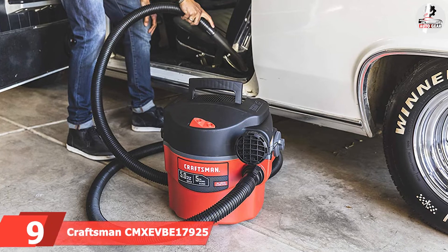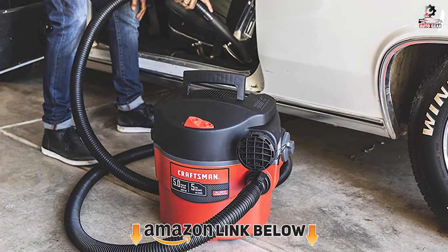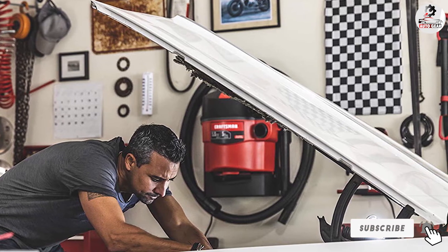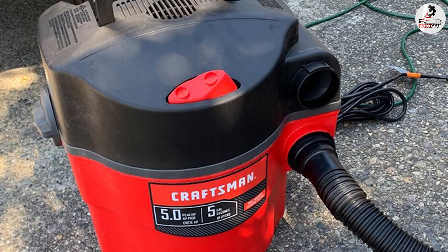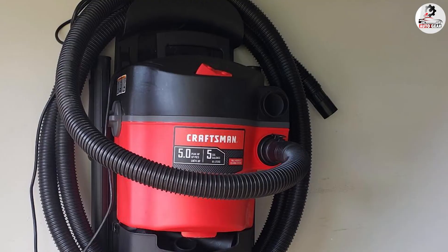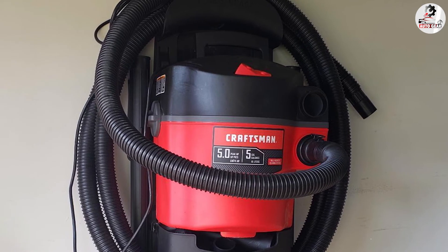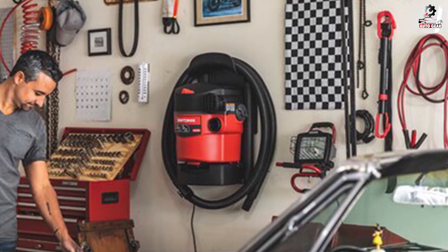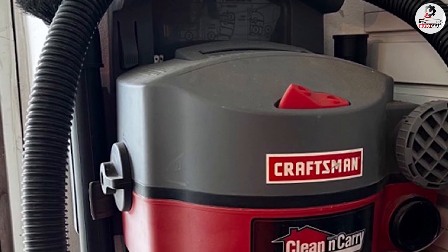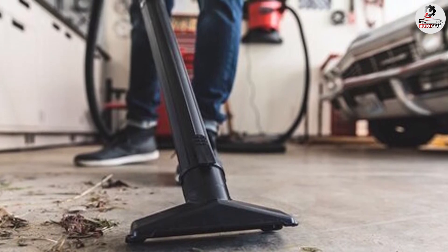At number nine, we have the Craftsman CMZ17925. It's a decent all-around vacuum that doesn't excel at one specific feature but provides a solid score across nearly all important categories, making it a well-rounded choice. It offers 5.0 HP suction power — meaning you may spend a little more time vacuuming, but it handles visible dirt and debris well. The bin size holds up to five gallons, surpassing several previously reviewed vacuums. Its 21-foot hose is sufficient for its operation, and a shorter hose actually helps maintain better suction power.